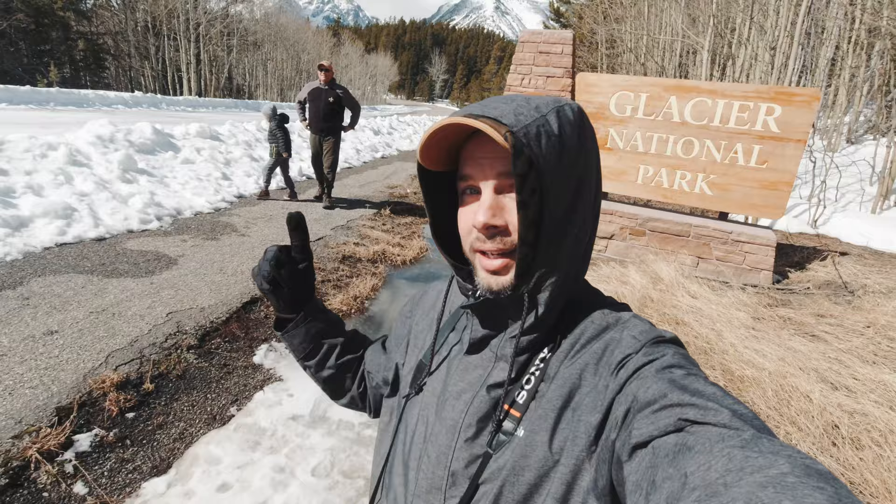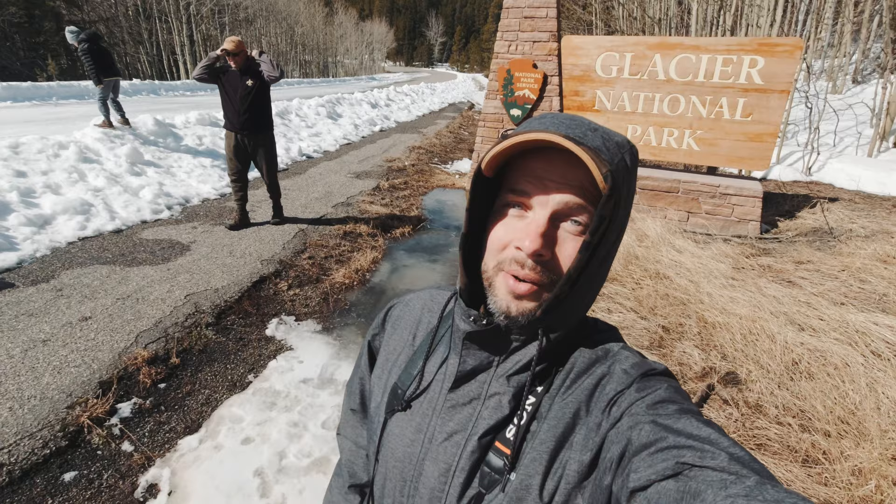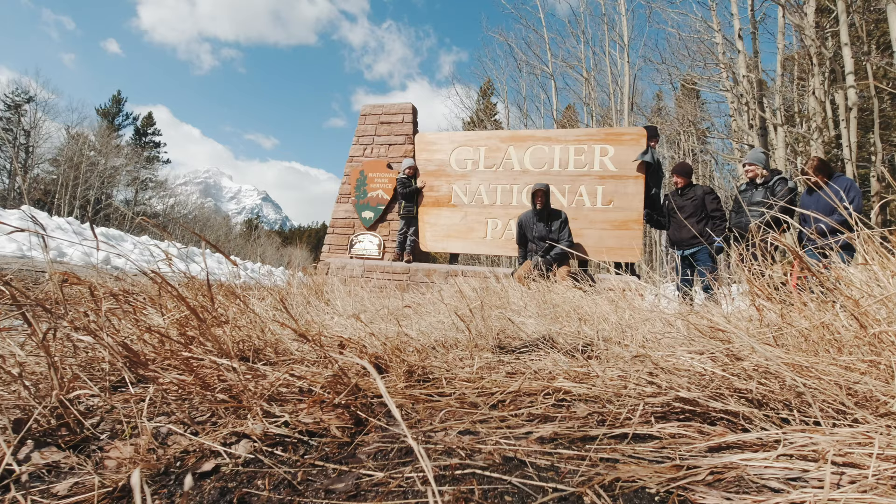We made it out to Two Medicine and we have to walk in because the roads are still closed, but we're going to try to walk out to Trick Falls today, so it should be lots of fun.